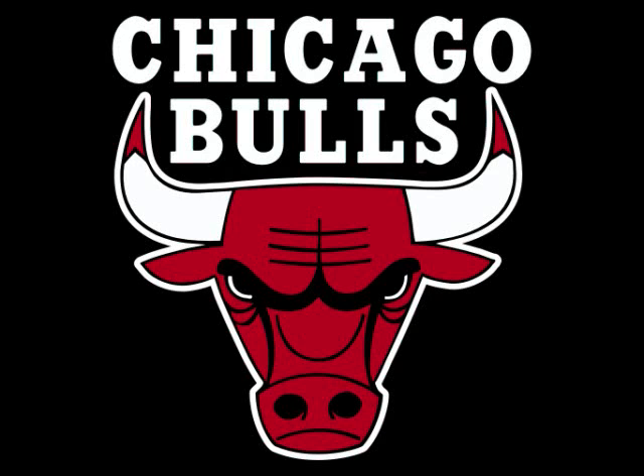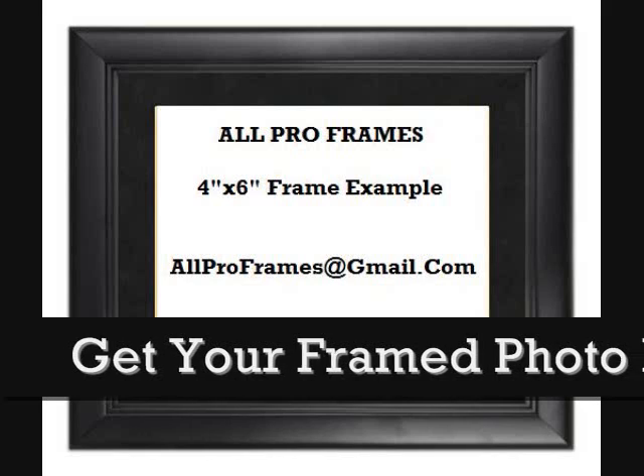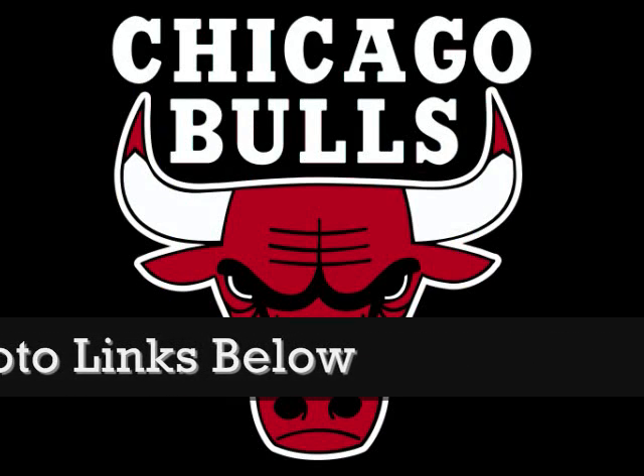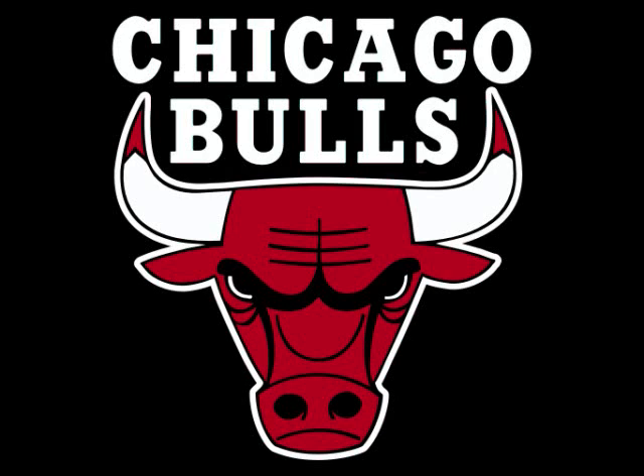Framed photos make great gifts. Be sure to check out all we have to offer. All of our framed pictures are shipped USPS First Class with tracking number included. Feel free to email us with any questions at allproframes@gmail.com. Thanks for stopping by and have a great day!